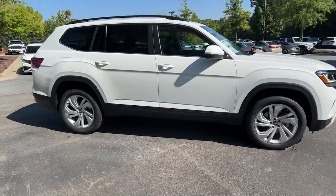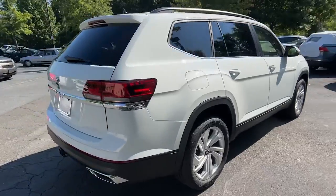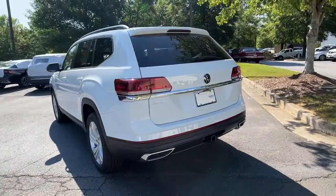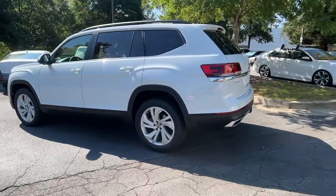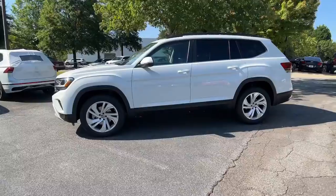Picture yourself in the 2023 Volkswagen Atlas. Take a tour of this spacious, comfortable Volkswagen Atlas, the midsize SUV that offers your family a world of convenience and capability. The following are some of this vehicle's highlighted options.